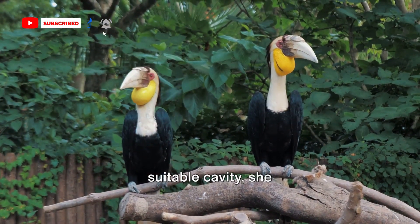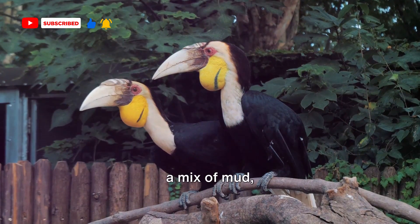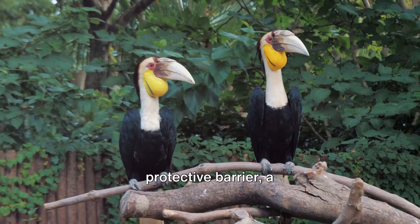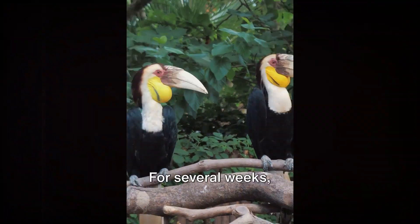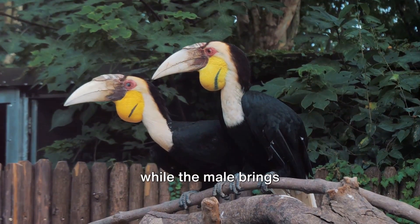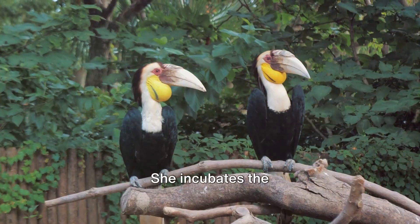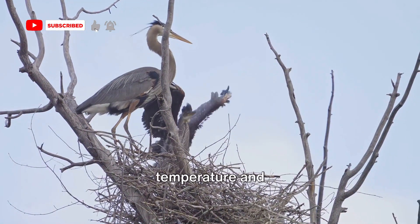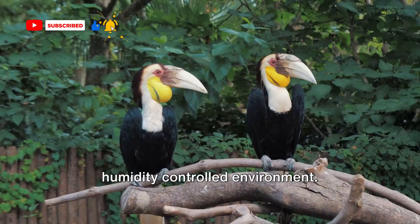Once the female hornbill has found a suitable cavity, she seals herself in with a mix of mud, droppings, and other materials, creating a protective barrier — a fortress, if you will. For several weeks she remains sealed inside this nest while the male brings her food. She incubates the eggs and cares for the chicks, safe from predators in a temperature- and humidity-controlled environment.